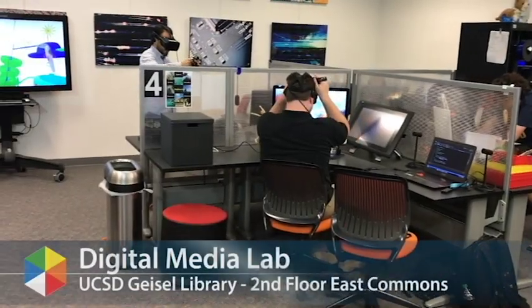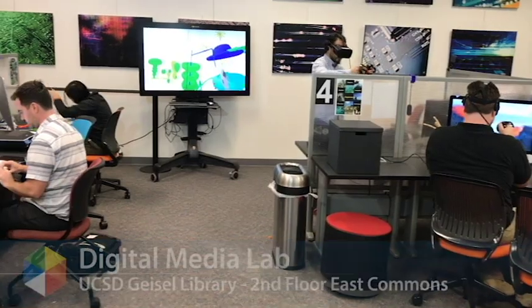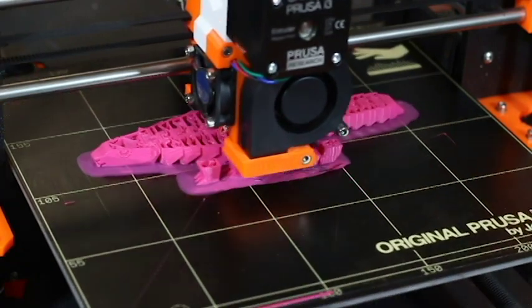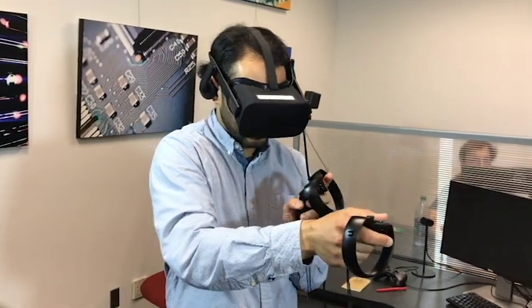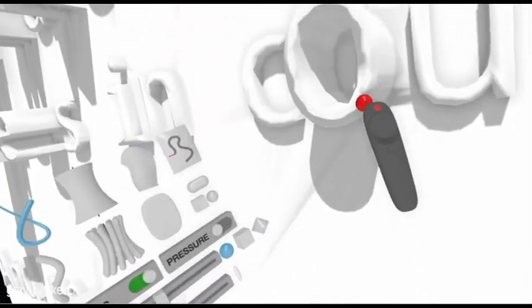The UCSD Digital Media Lab offers a variety of high-impact virtual reality, augmented reality, and 3D printing projects that can be integrated into UCSD undergraduate courses. These powerful new technologies promise to hold an important place in our future, and many of the tools are easily learned and highly accessible.